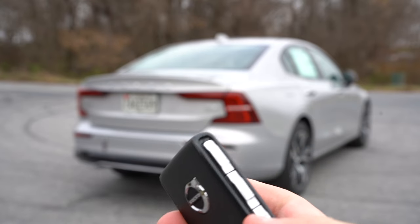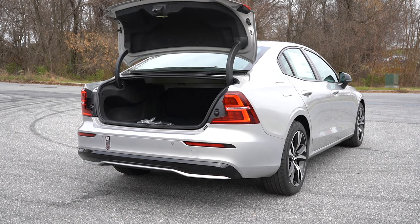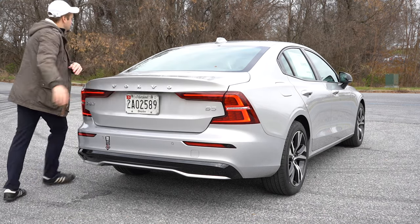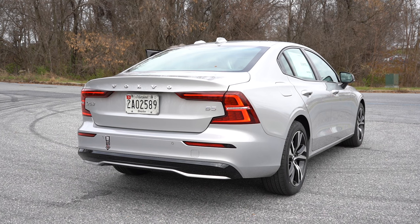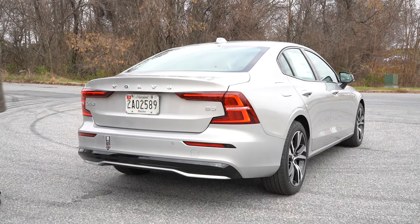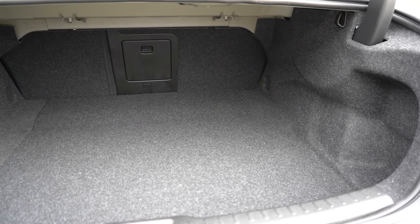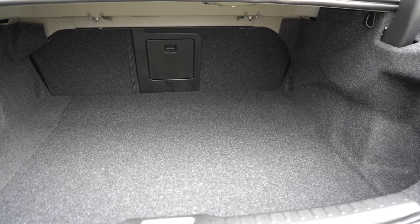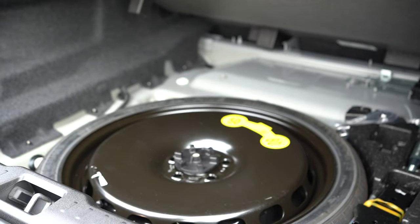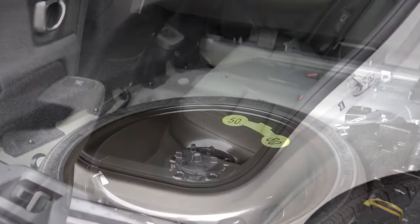Opening the rear trunk: there's a button on the key fob, a button on the trunk itself, a button by the driver's left knee, and an optional hands-free trunk where you kick your foot under the rear bumper to open it automatically. Cargo capacity comes in at 11.6 cubic feet with two cargo lights, grocery bag hooks, and a spare tire underneath the cargo floor.